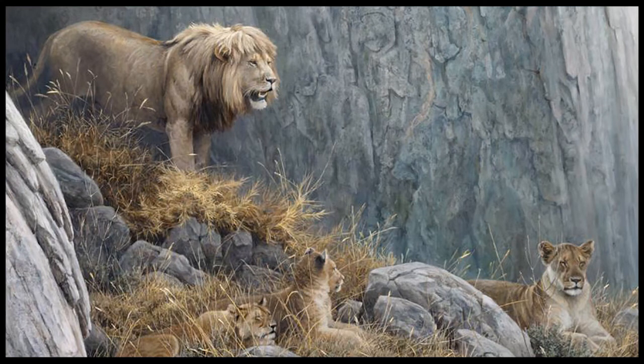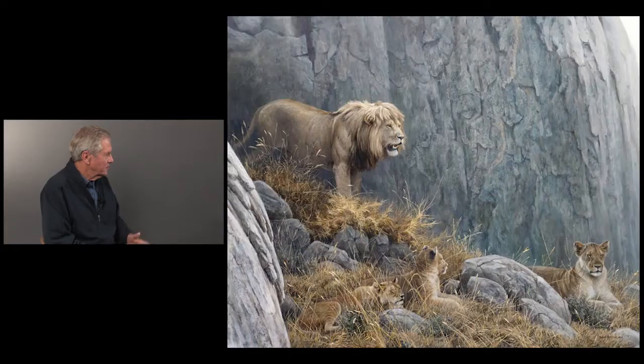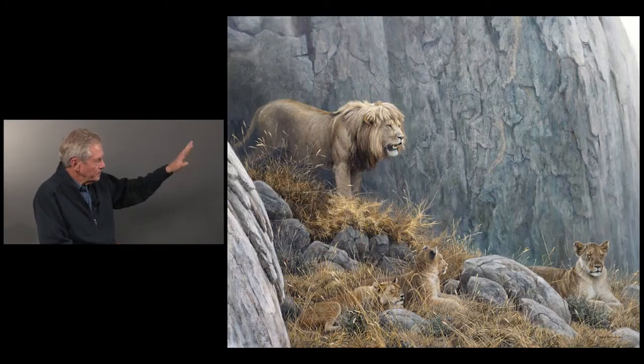I've been to Africa so many times I can recognize some lions' faces on television. I have a name for this particular lion. We nicknamed him Rod Stewart. It's his favorite kopje — K-O-P-J-E — as they're called.